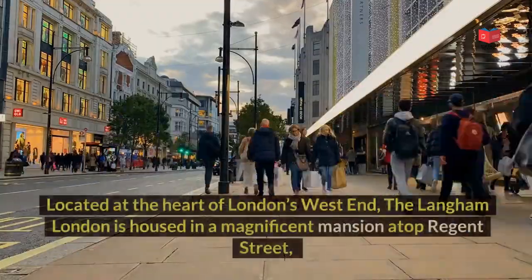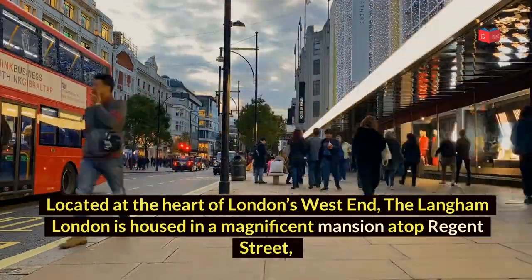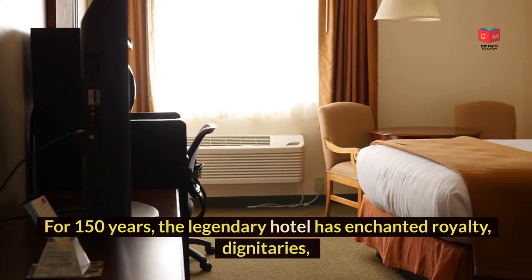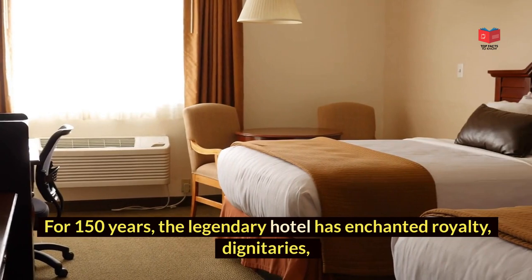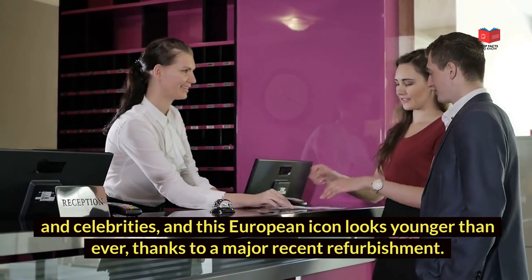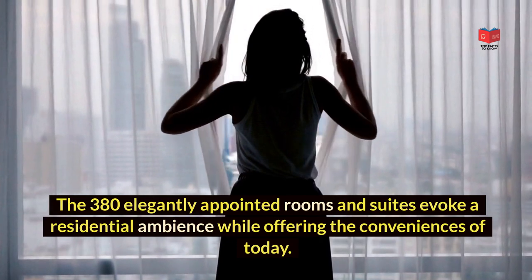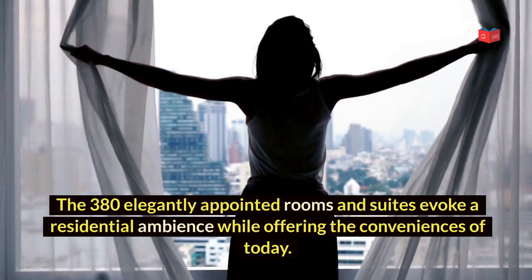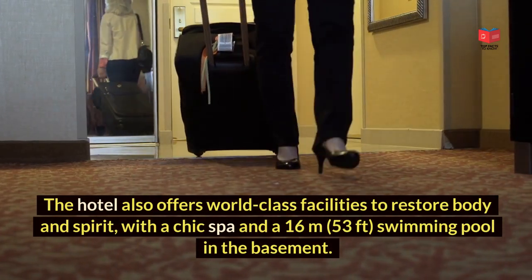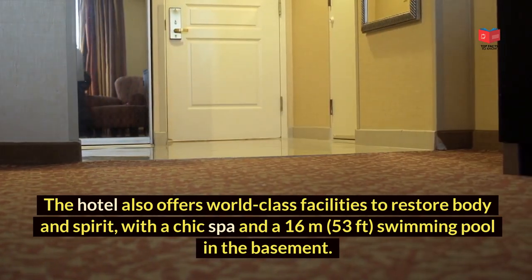The Langham London, located at the heart of London's West End, is housed in a magnificent mansion atop Regent Street, one of the city's premier locations and shopping districts. For 150 years, the legendary hotel has enchanted royalty, dignitaries and celebrities, and this European icon looks younger than ever, thanks to a major recent refurbishment. The 380 elegantly appointed rooms and suites evoke a residential ambience while offering the conveniences of today. The hotel also offers world-class facilities including a chic spa and a 16m (53ft) swimming pool in the basement.